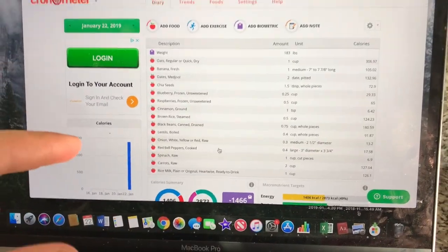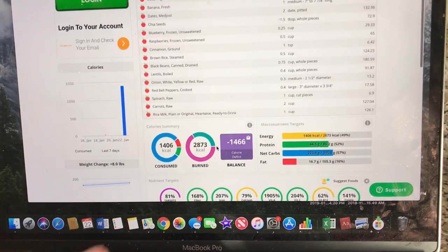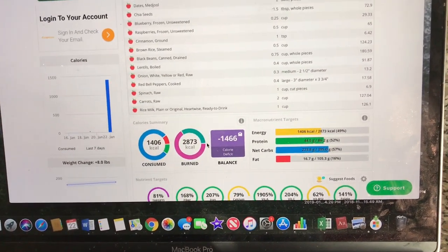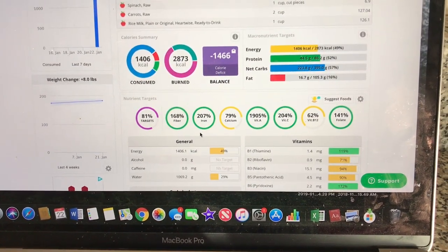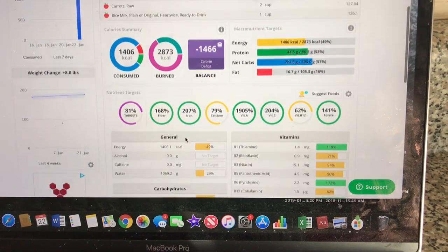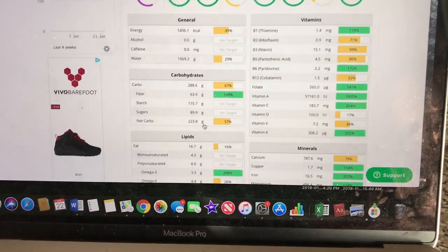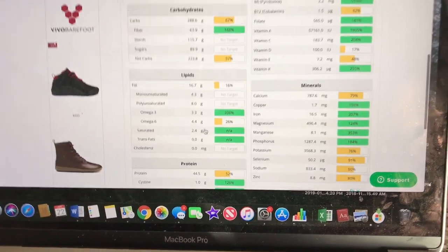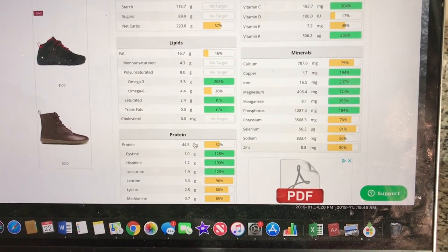Now this is breakfast and lunch combined in Cronometer. Lunch was about another 700 calories. As you can see — tons of fiber, tons of iron, vitamin A, vitamin C, folate — getting a bunch of vitamins in. Fiber is not even close to being a problem. I'm gonna have to get some more fats and protein in for dinner, but I'm not too worried about that. It's been a couple hours since lunch, I got a workout in, so I'm getting a little hungry and it's time for dinner.